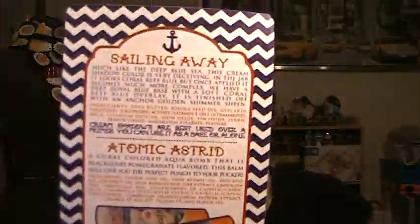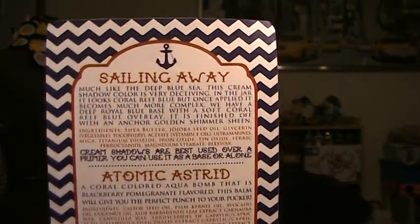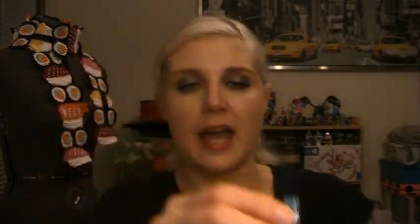On the back of the card are the extras we got this month. We got Sailing Away, which is actually a cream shadow — it's a newer product from Glamour Doll Eyes. Much like the deep blue sea, this cream shadow color is very deceiving: in the jar it looks coral reef blue, but once applied it becomes much more complex. We have a deep royal blue base with a soft coral reef blue overlay, finished off with a golden shimmer sheen. This is my first experience with Glamour Doll Eyes cream shadows.